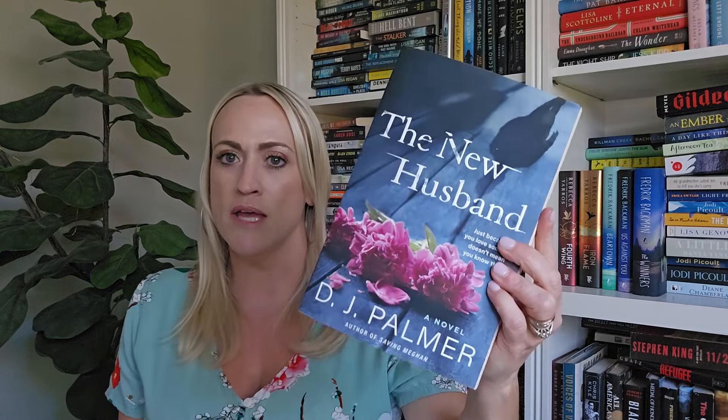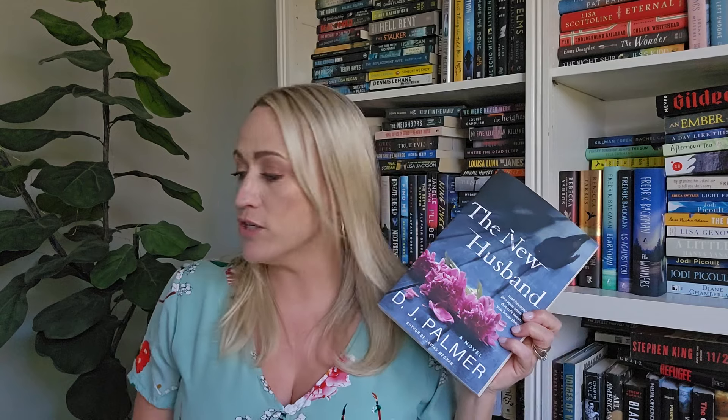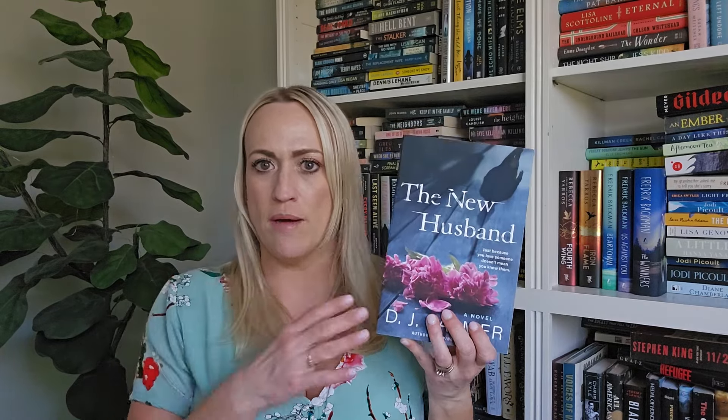The next two are thrillers. First is 'The New Husband' by D.J. Palmer — it's on my priority reads list for this year, so it will be read. We're following Nina: her husband Glenn goes missing, presumed dead after a year and a half. She's trying to put the pieces back together — she has a son too — and she meets Simon, a widower, and they start giving love a second chance. But is he too perfect? Is it too good to be true?